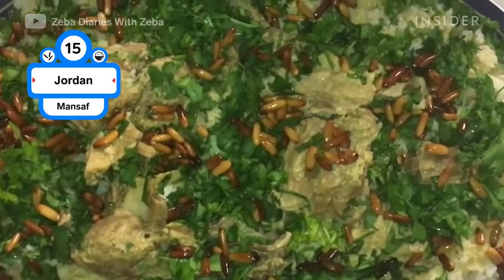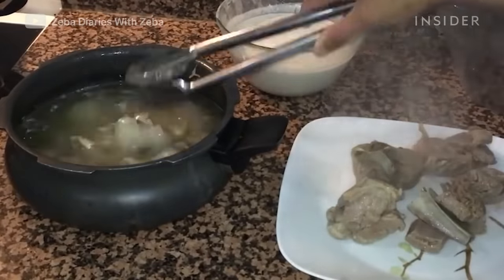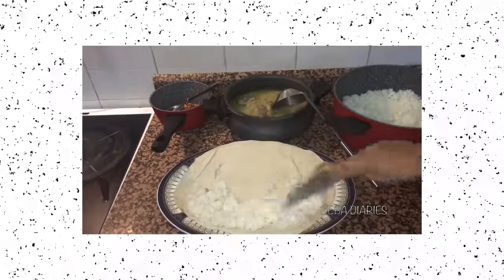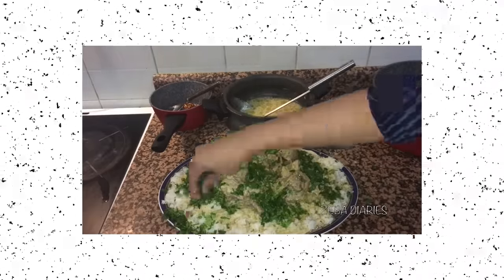Mansaf is Jordan's national dish. It consists of rice and lamb cooked in a sauce called jamid, which is a fermented, dried yogurt. The dish is served on a platter in layers with a base of flatbread. Rice, jamid, lamb, almonds, and pine nuts are layered on top.